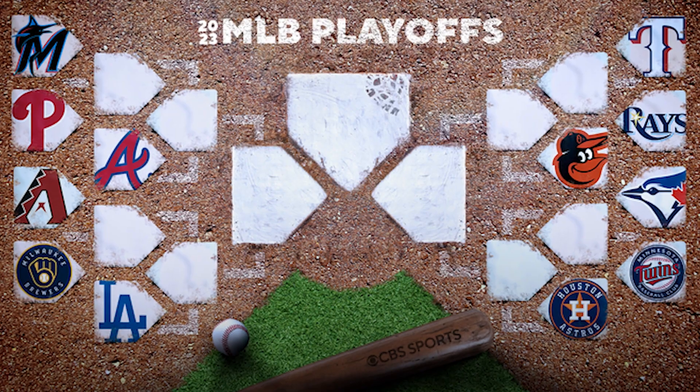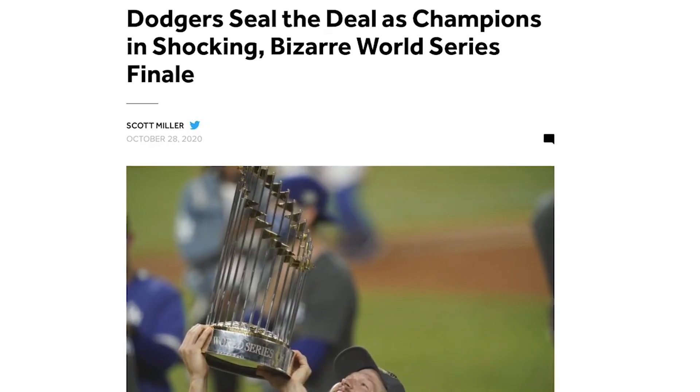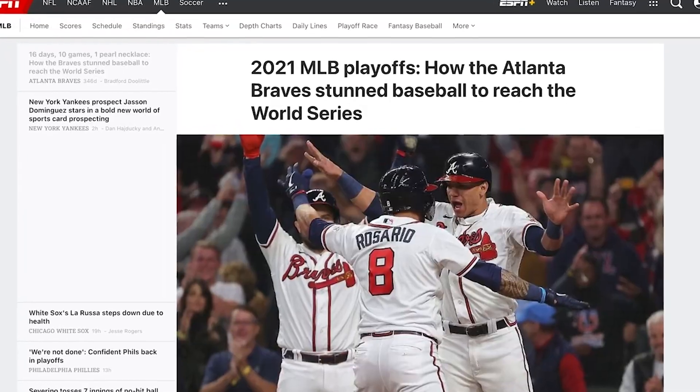October baseball is here and it is so exciting to watch the MLB playoffs every year. You never know which team is going to get hot and just win it all. I'm here to show you how to stream it either for free or for super cheap.